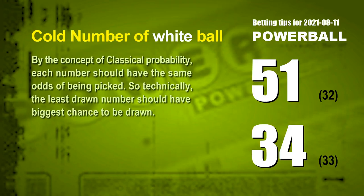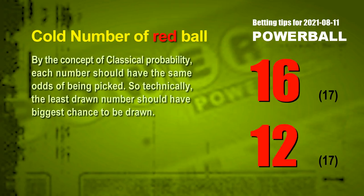At the end of this video, we have two more tips: cold numbers and overdue numbers. By the concept of classical probability, each number should have the same odds of being picked. So technically, the least drawn number should have the biggest chance to be drawn. After counting hundreds of results, the two coldest white balls are 51 and 34. White ball 51 has been drawn only 32 times in the last 610 draws. White ball 34 has been drawn only 33 times. The two coldest red balls are 16 and 12. Red ball 16 has been drawn only 17 times in the last 610 draws, and red ball 12 has also been drawn only 17 times.